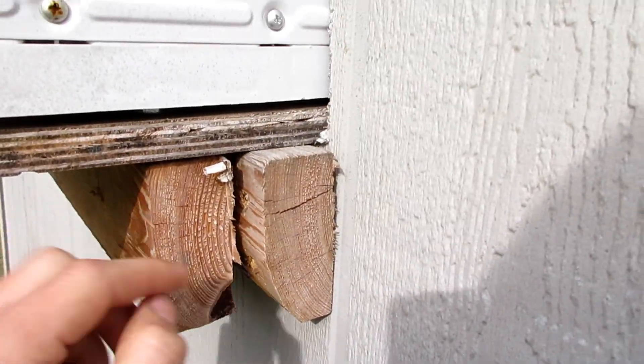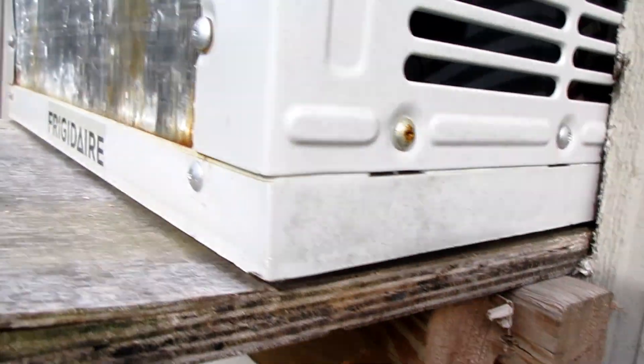I don't know what I'll replace it with, because when I framed this out I made it for a 5,000 BTU window unit.